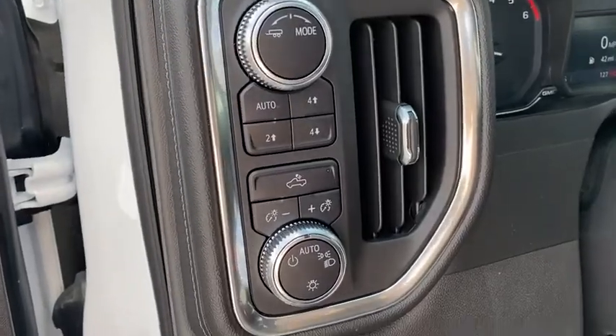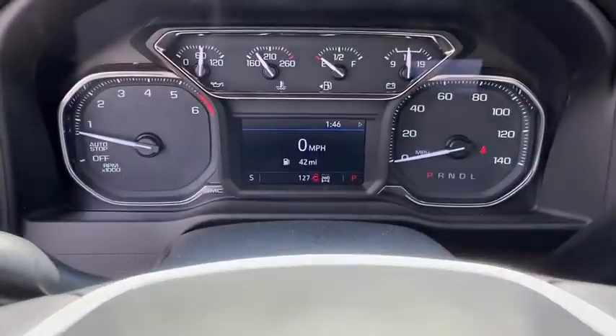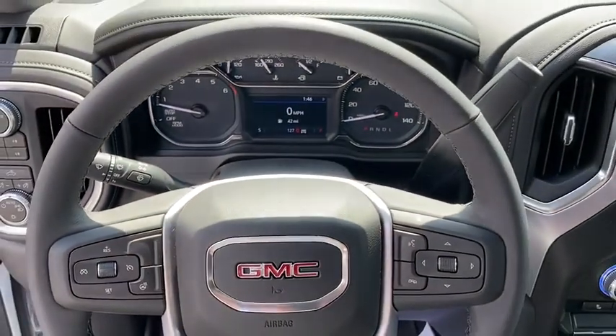Traction control, remote engine start, steering wheel audio controls, dual airbags, power steering, four-wheel disc brakes, floor mats, center armrest, power door locks, compass, power windows, electronic stability control.